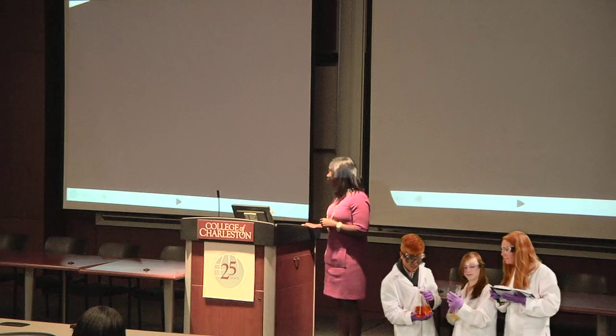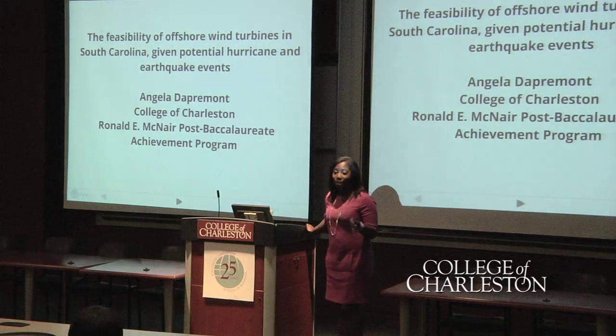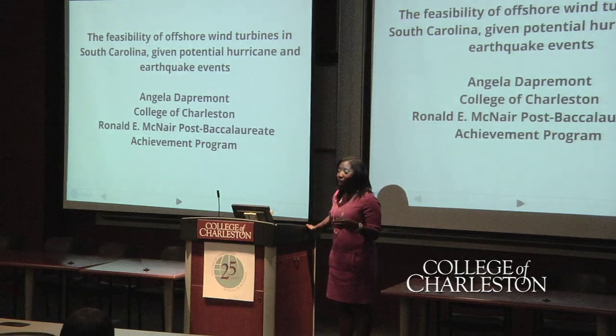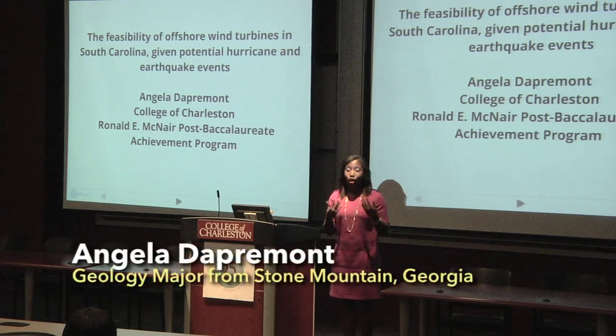Hi, my name is Angela Daffermont. I'm currently a junior here at the College of Charleston, and today I'm going to discuss with you one way in which the state of South Carolina can play a role in preventing a crisis such as the one I just spoke of.